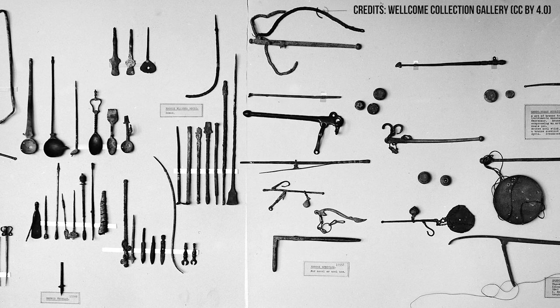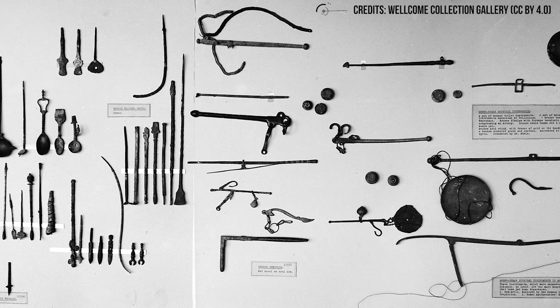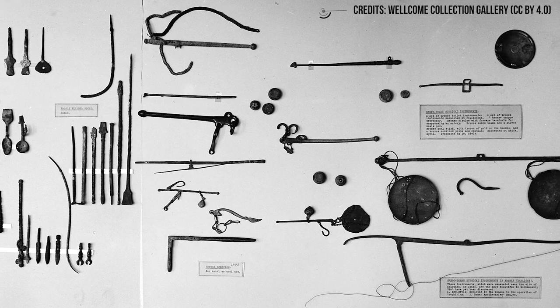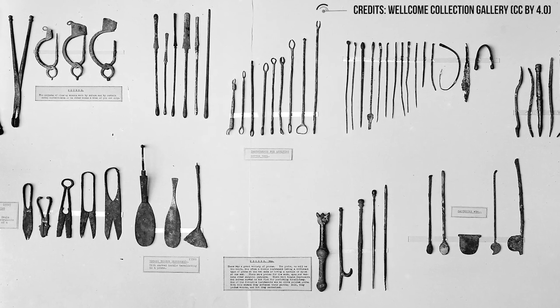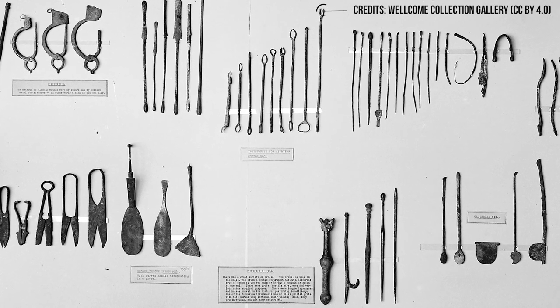When you combine all of these factors, you see why the Immunes were not just vital to the Roman war machine, but why that war machine lasted so long. This battlefield medicine would shape things for many centuries to come, and all should be grateful for that.